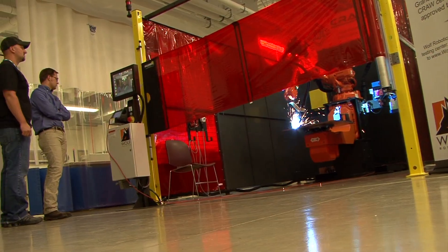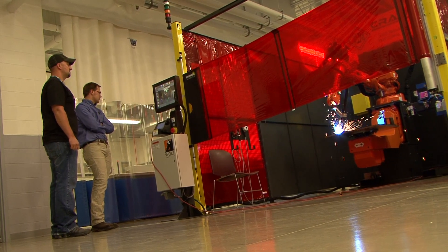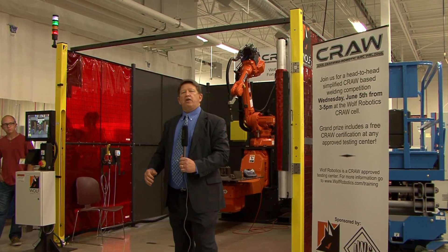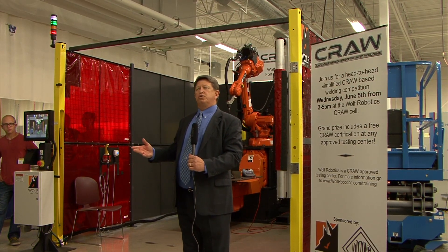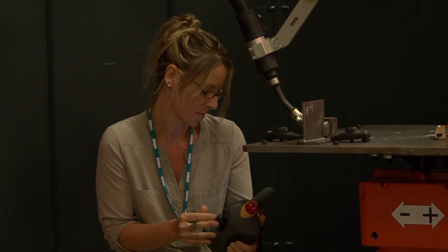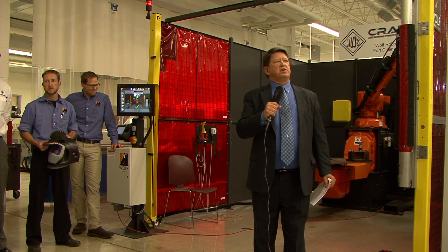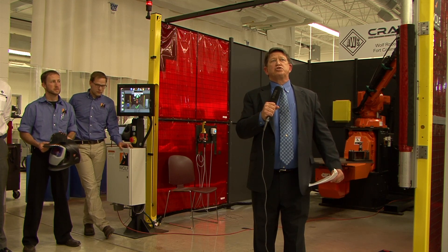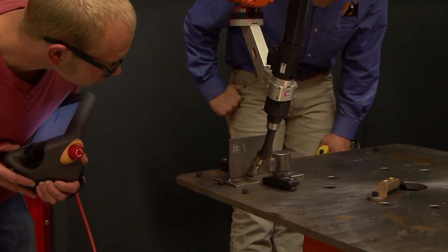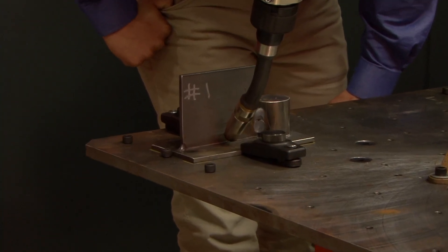This is the very first robot competitive contest of its type ever at any application robot. There's never been a skills competition like this ever, and we're going to do the contest using the CRAW certified training cell you see behind me. This is a little bit different than a real CRAW examination. It comes down to speed and accuracy, torch angle, position, and the distance of the torch from the work — splitting some hairs.